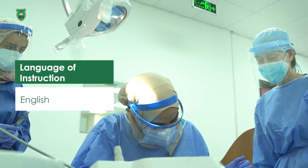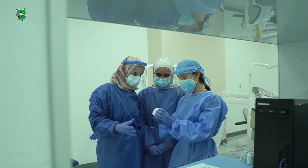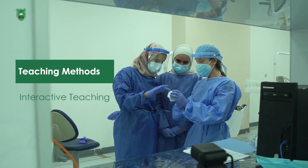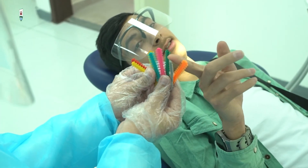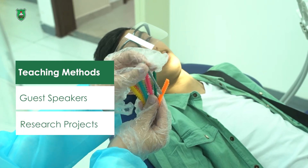We hold interactive case presentation sessions where all first, second and third year students gather together at least once a week, and each presents a clinical case in the presence of orthodontic staff members to discuss and plan treatment for their patients. This will expose them to all aspects of orthodontics, treatment strategies, and treatment mechanics, thus improving their critical thinking and problem solving abilities.